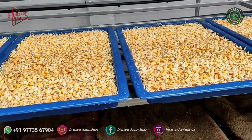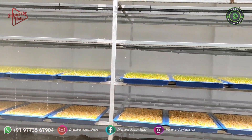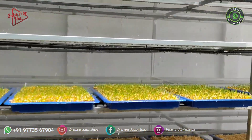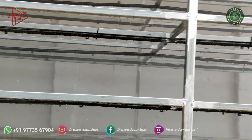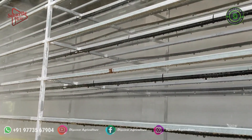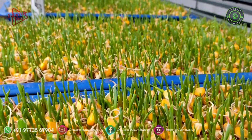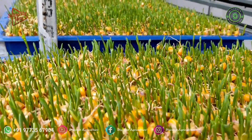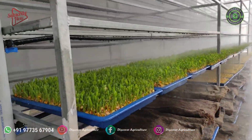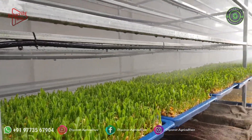Normally, digestibility of fodder is increased by 20% to 95% depending upon the type and quality of the seed. The increase in digestibility is due to the important role played by enzymes. Basically, enzymes are in an inactive stage in the seed when they are in dry form, but when they are hydrated by water or any other liquid, inactive enzymes in the grain get activated and the whole process of energy transformation takes place.